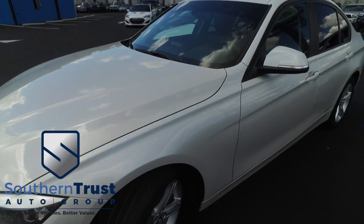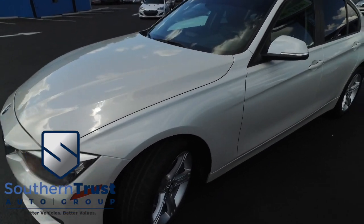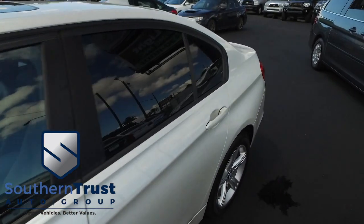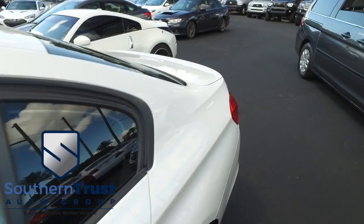Somebody ring the bell! Cruise, tilt, keyless entry, power windows, mirrors, door locks, polished wood grain. You've got that LCD, CD, MP3, Bluetooth, satellite radio system.